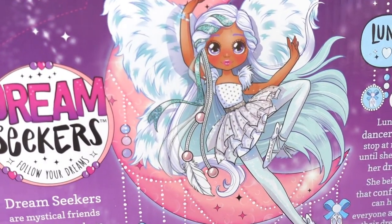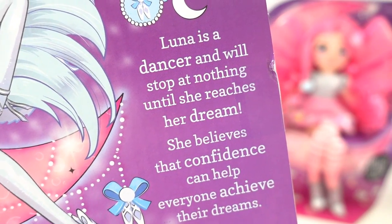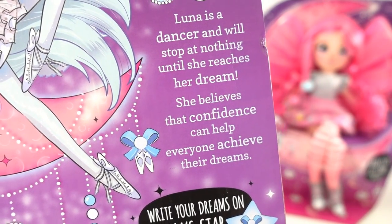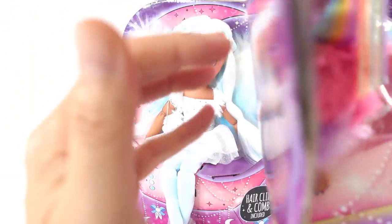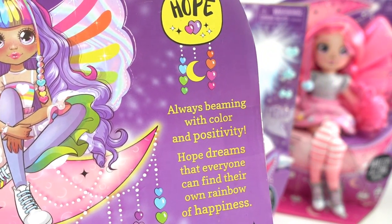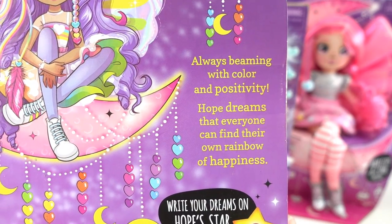On the back, we have a picture of Luna. It says Luna is a dancer and will stop at nothing until she reaches her dream — she believes that confidence can help everyone achieve their dreams. Here's Hope's picture looking super beautiful. It says Hope is always beaming with color and positivity, and dreams that everyone can find their own rainbow of happiness.